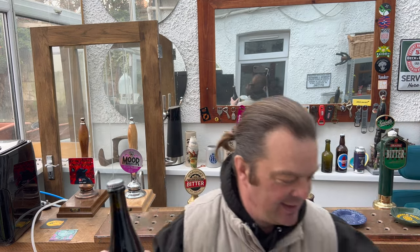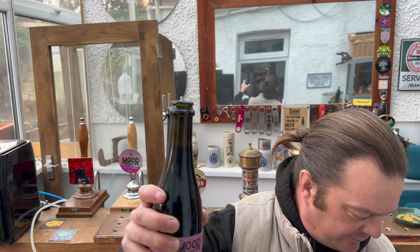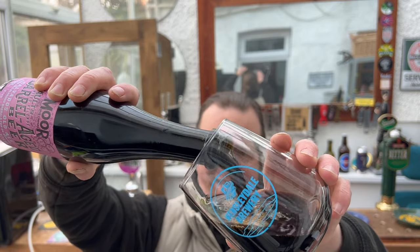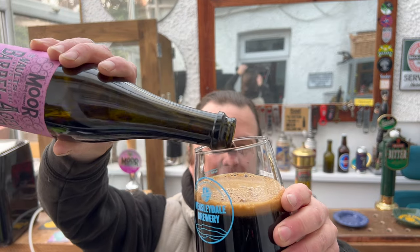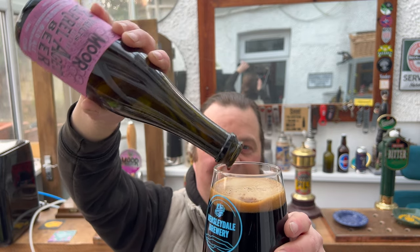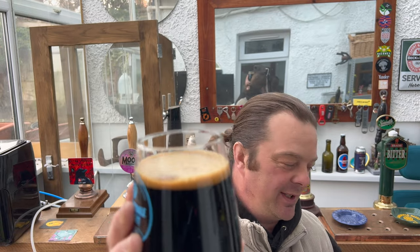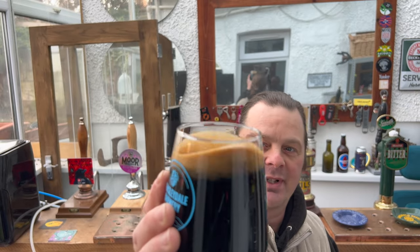With all of that said, let's get it into a glass and see what we get. I'm pretty sure this is Old Freddie Walker, because Old Freddie Walker is 8% ABV. This could be very, very good. We've got a one-finger tan coloured head. It's a jet black beer in the glass with small amounts of slow-moving carbonation rolling up the side of the glass.